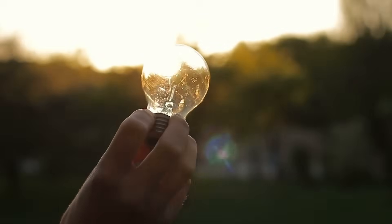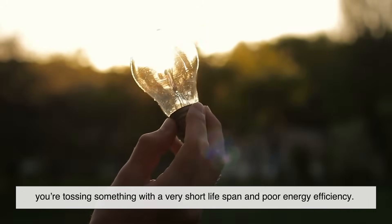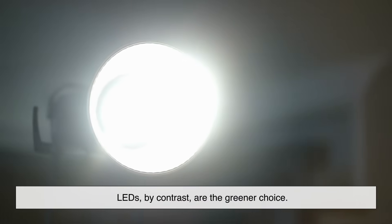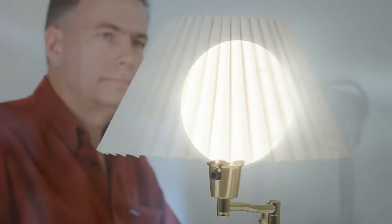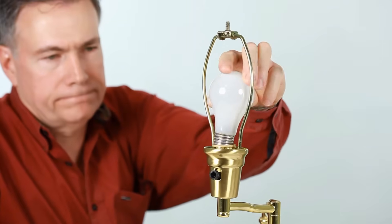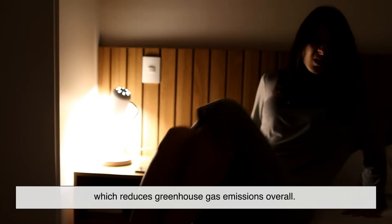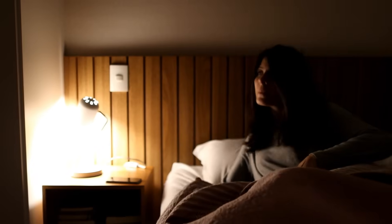Let's zoom out for a second. When you throw away a regular bulb, you're tossing something with a very short lifespan and poor energy efficiency. Multiply that by billions of people and you get mountains of waste and higher carbon emissions. LEDs, by contrast, are the greener choice. They last longer, use less power, and many are recyclable. Some models still have small amounts of materials like aluminum or rare earth elements, but they're being improved constantly. By reducing electricity use, they lower the demand on power plants, which reduces greenhouse gas emissions overall. So if you're trying to live a bit more sustainably, lighting is a good place to start.